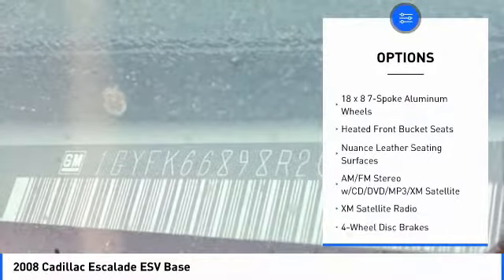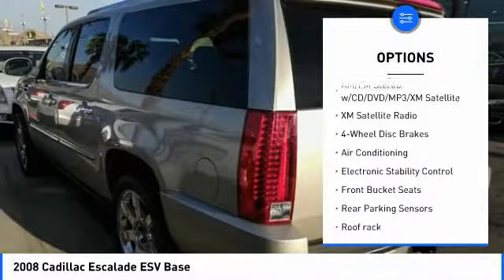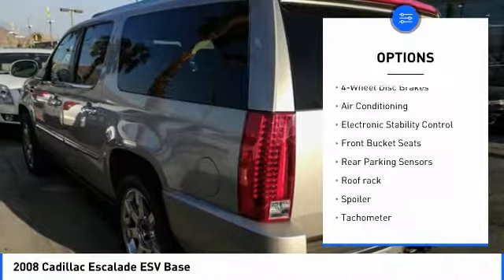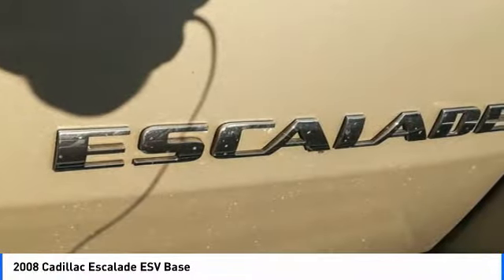Here are some of this vehicle's great options: power passenger seat, traction control, XM satellite radio, dual airbags, air conditioning, leather-wrapped steering wheel, power steering, heated rear seats, and four-wheel disc brakes.